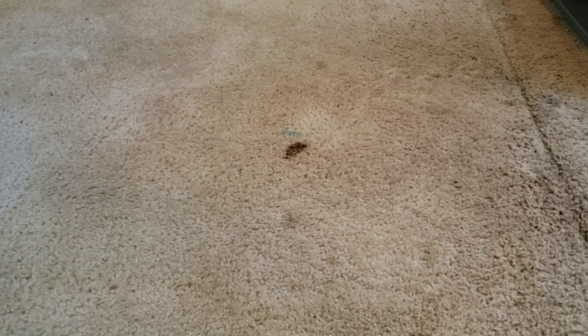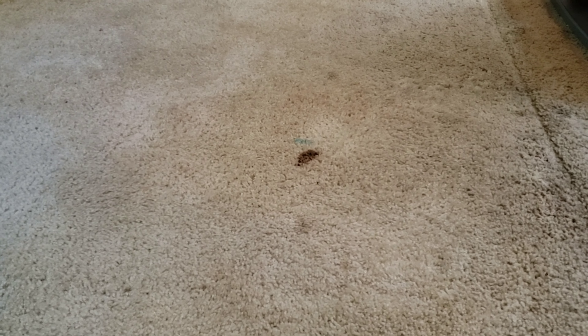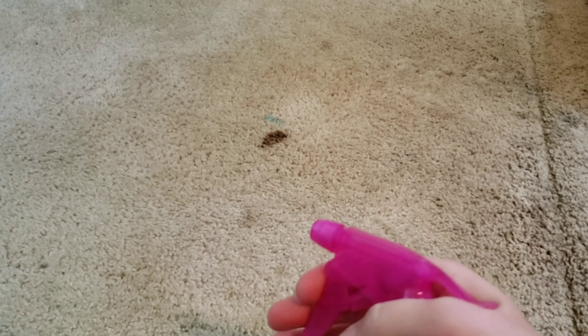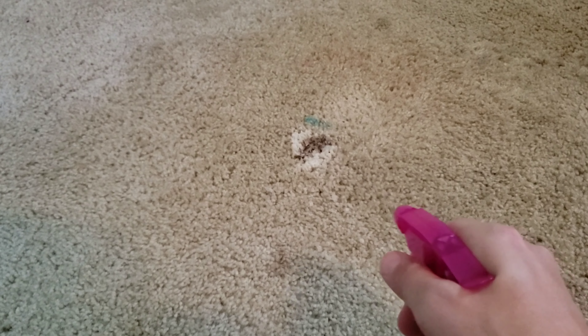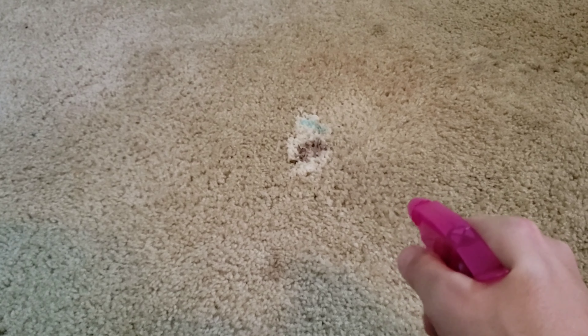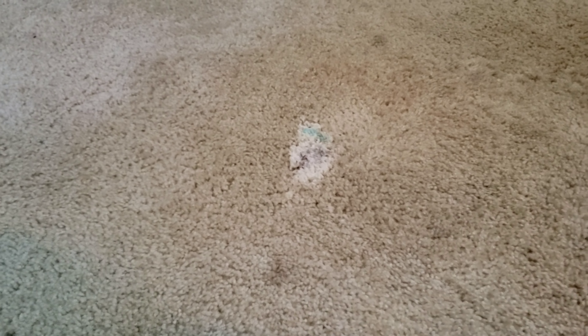I've got all these stains that I've got to try to get up. What I did was I was using the Spot Shot in the bedroom but I ran out of it. So I took the Rug Doctor concentrate, stuck it in a spray bottle, and I'm just spraying all the spots with it as though it's a spot treater. I'm going to see if it works and I'll show you the results.